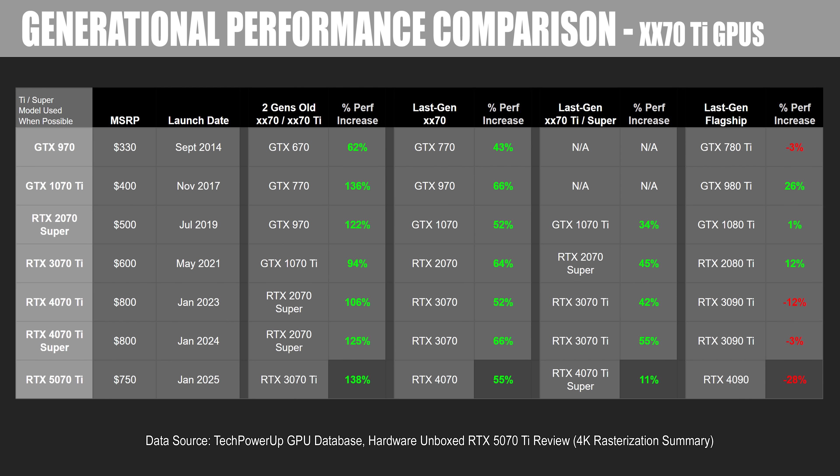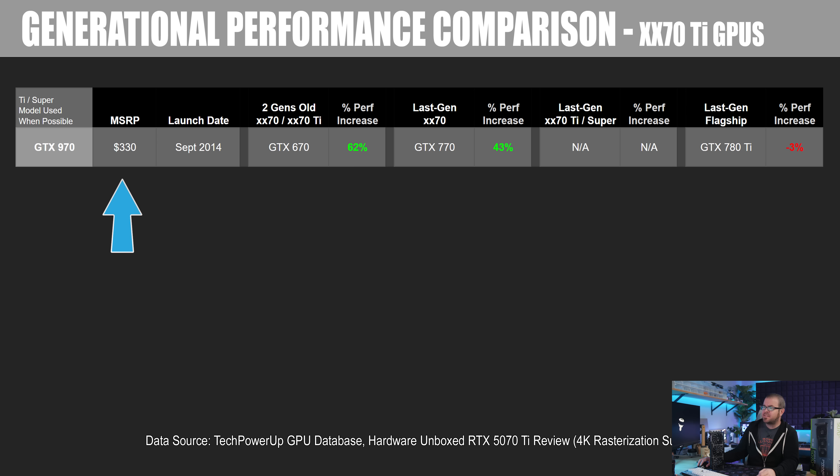Next up, I'm going to take a look at a chart showing the generational uplift of 70 Ti class cards. Since there isn't always a 70 Ti class card in each generation, I'm sometimes using Ti, sometimes using Super, or in the case of the 900 series, just using the base 970. Starting with the GTX 970, which had an MSRP of $330 — the 970 was an exceptional value, even with the 3.5 gig VRAM scandal. Along with the card's MSRP and launch date — going back about 10 plus years — I have the two-generations-old card, which would be a 70 class or 70 Ti class if available.